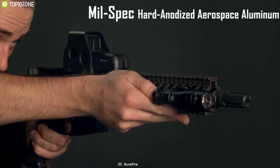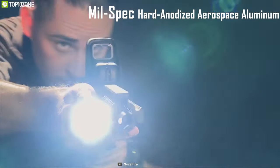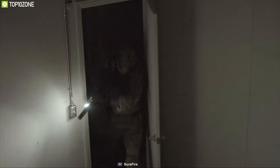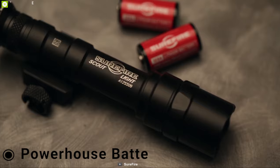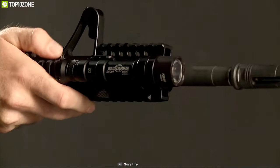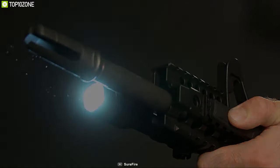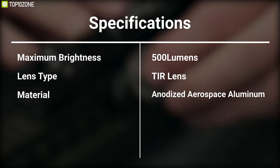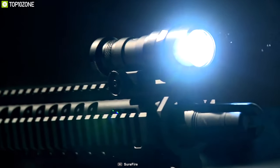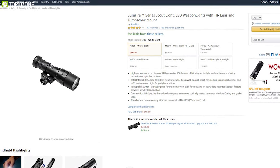Made from military-spec hard-anodized aerospace aluminum, it comes with an optically coated tempered window and o-ring and gasket seals, making it durable and waterproof. Packed with a powerhouse battery, this light can run for up to 1.3 hours non-stop and provides uninterrupted brightness. The SureFire M-Series is the perfect scout light for any tactical situation, and you can purchase it online.